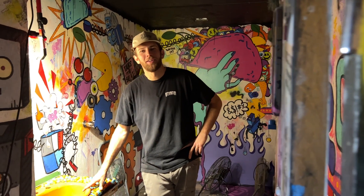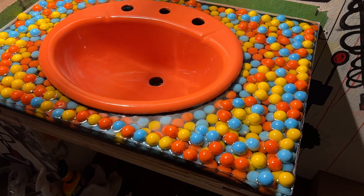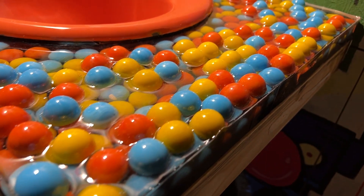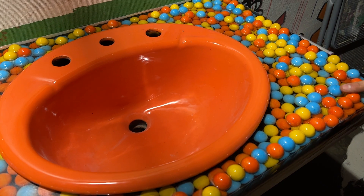Everyone's got a crazy aunt that's just lost their marbles. Good news — we found all of them and we decided to put them in our sink. As you can see, there's like 30 marbles there. That's a lot of marbles. Not every day you see this many marbles in one place.